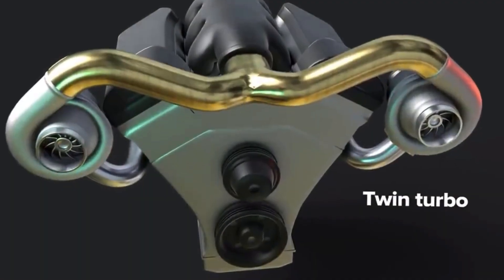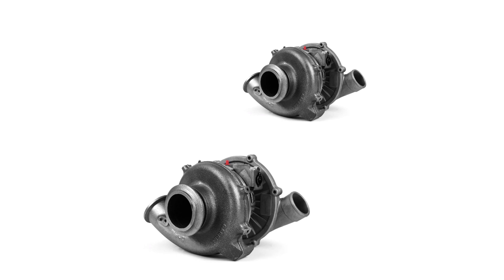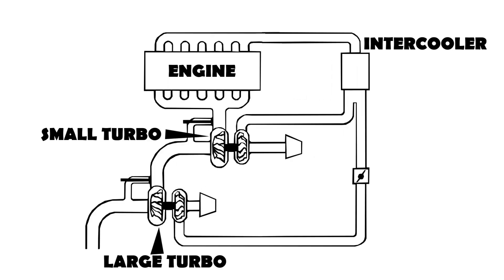In twin turbocharging there are basically three configurations, but we will focus on the two that use a small and a big turbo. Let's take a small turbo and a big turbo and connect them in such a way that the engine's exhaust gases are first paired to the small one and then go into the big one. On the intake side, both the small and the big one are connected directly to the intake manifold of the engine.